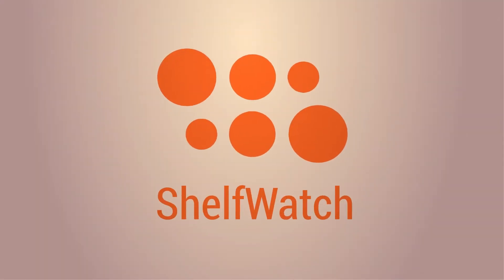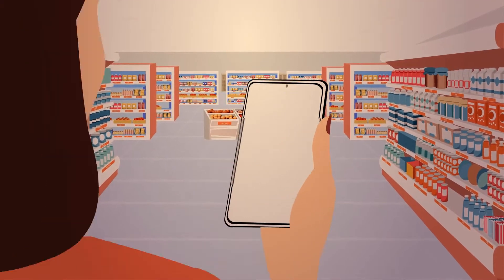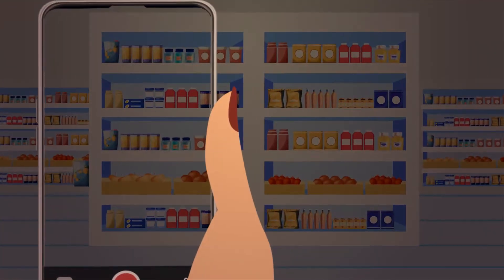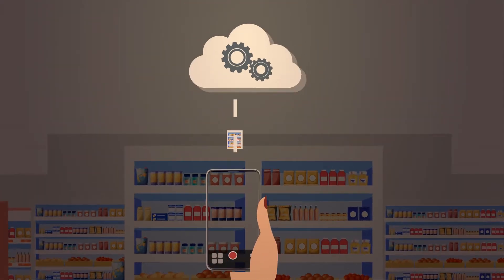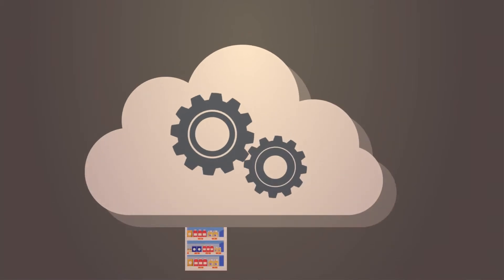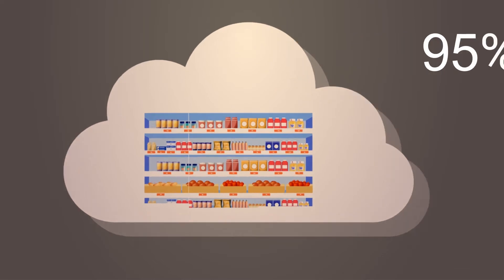This is where ParallelDot's leading-edge image recognition solution, ShelfWatch, comes in — by letting your sales reps capture photos of the shelf using their handheld devices to do store audits. These photos are then uploaded and stitched by the ShelfWatch Engine to identify every SKU with 95%+ accuracy.